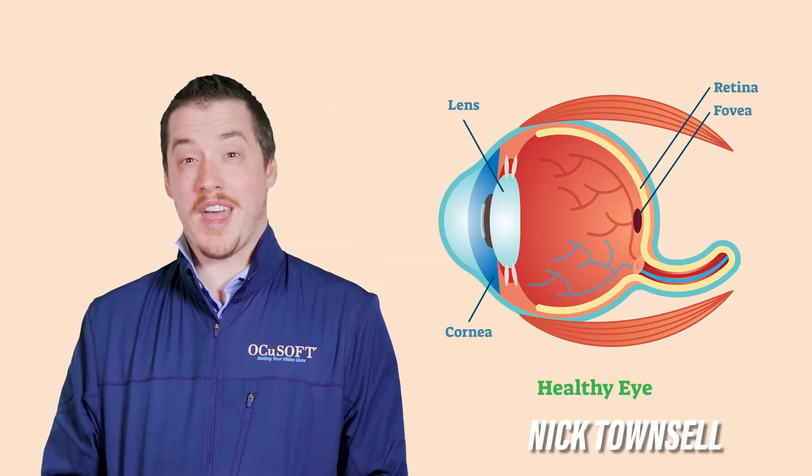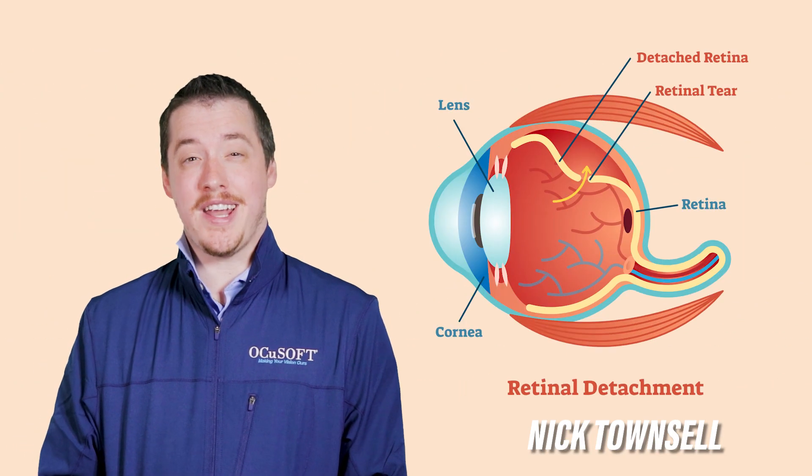Did you know your retina can detach without any major trauma, and you might not even notice right away?